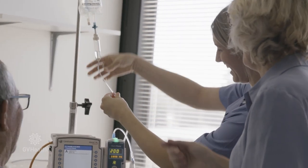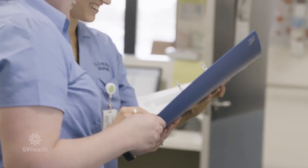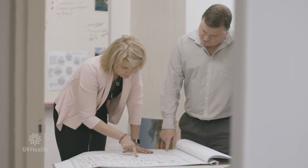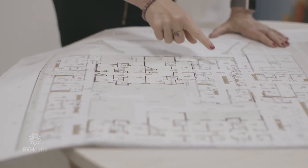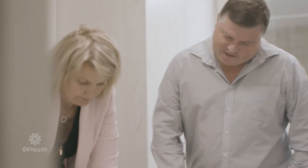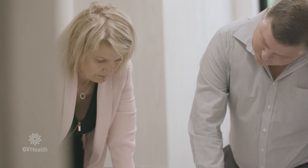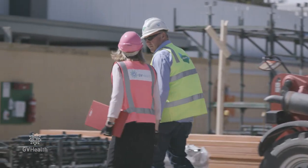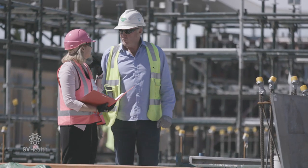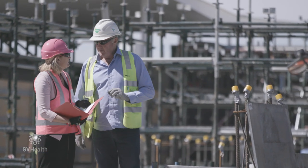GV Health is also developing new models of care complementing its new facilities. What we've got to consider when we open the doors is that we can provide the best care in the new environment. So we're actually designing something that the staff and the community have engaged with to inform not only the services that we need but how they're configured, which means redeveloping this site completely.